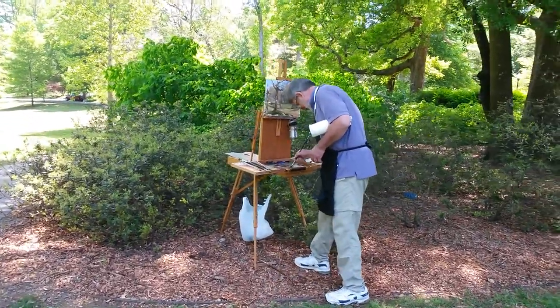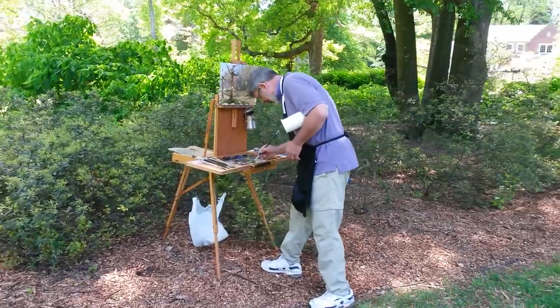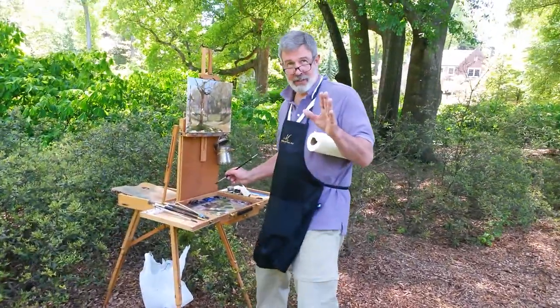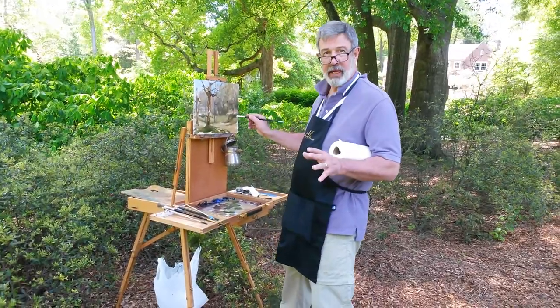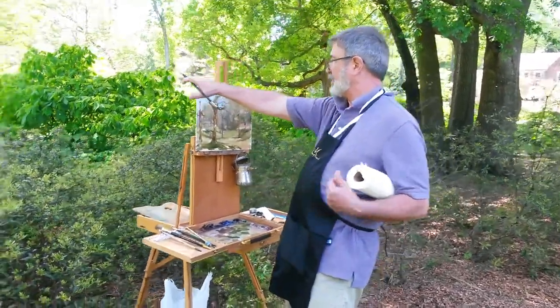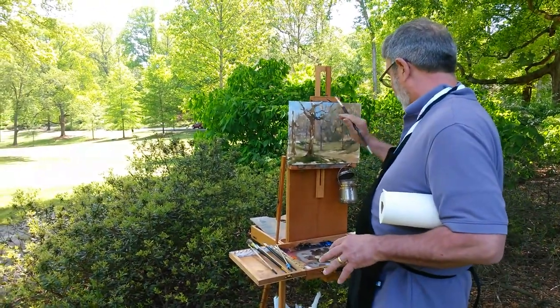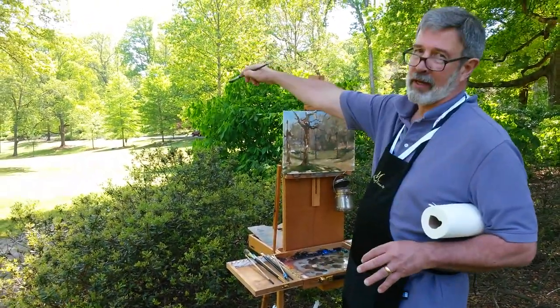Hello there, I'm shooting a quick little video. I'm Bill. I'm just trying to organize my painting here. This is at the Dell at Olmstead design, so I want to get the feeling of that.